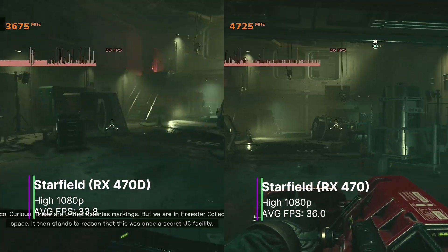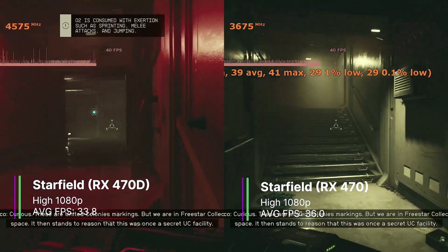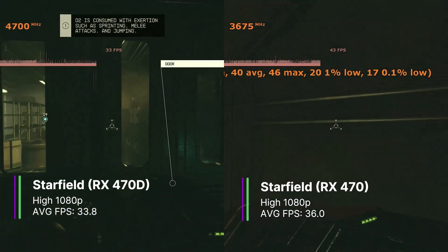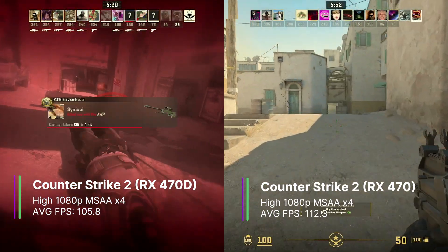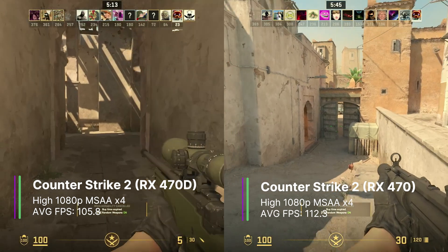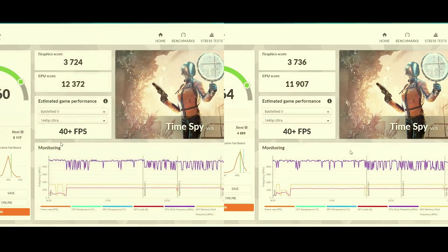Starfield at the high preset gave the 470D 33.8 FPS average with a 1% low of 16.4 and a 0.1% low of 14.6 — playable, though turning settings down a little could help. The 470 did slightly better with an average of 36 FPS, a 1% low of 22.6, and a 0.1% low of 16.6 FPS. Counter-Strike 2 at high settings with MSAA x4 gave 105.8 FPS average for the 470D and 112.3 FPS for the 470. In 3DMark, the RX 470D scored 3724 and the RX 470 scored 3736 — extremely similar scores.